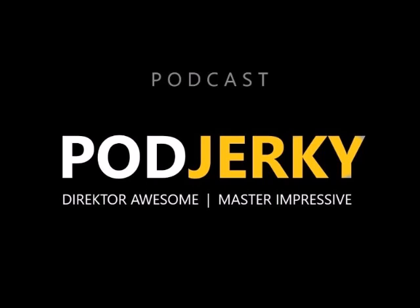The Pod Jerky name has multiple meanings — hang around to find out what those are. If you're going to do a podcast with somebody else, you all have to bring something to the table. If you're doing a solo podcast, fine — you'll be doing all the work on your own.